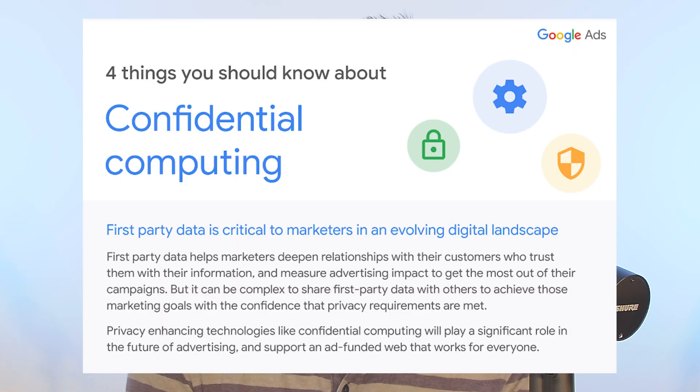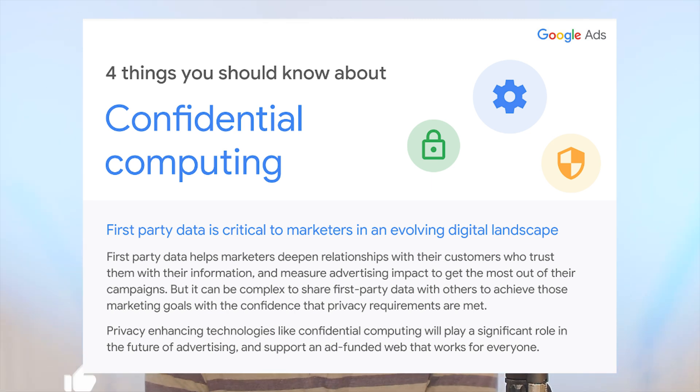We've got a new announcement from Google about building towards the future of privacy-centric advertising. You're probably here because you don't know exactly what that means, so I'm going to do my best to distill it down into what matters for you.